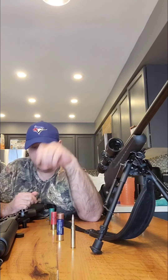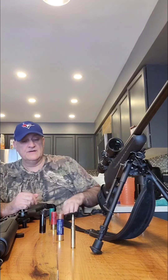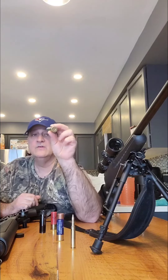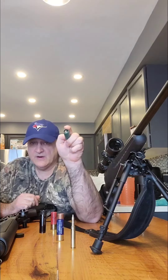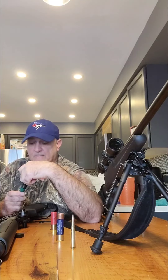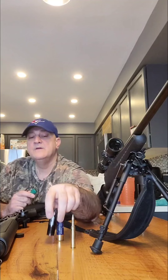Now if I wanted to hunt moose in the fall, I'd take the turkey choke back off and screw the modified choke back in, then use either double-ought buckshot or something like this, which is called a slug. You have to be careful, because a slug would have a hard time passing through a tight choke — it's too big an object. So keep in mind what shell you have and what choke you're using with it.